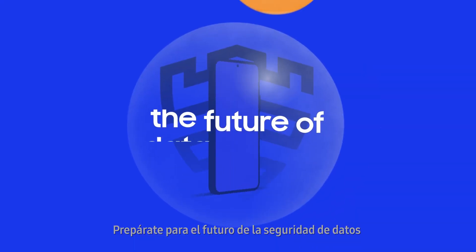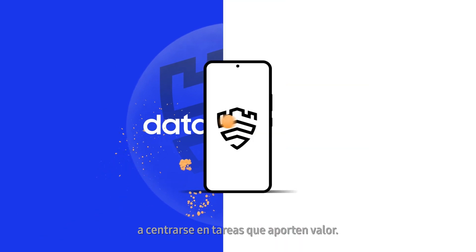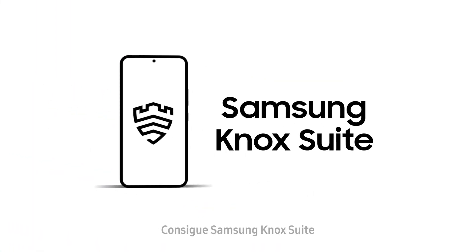Prepare for the future of data security and help IT teams focus on where they add the most value. Get Samsung Knox Suite. Visit SamsungKnox.com.